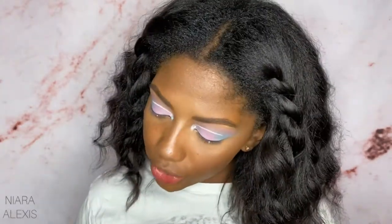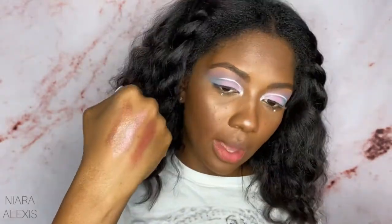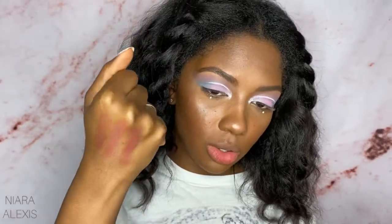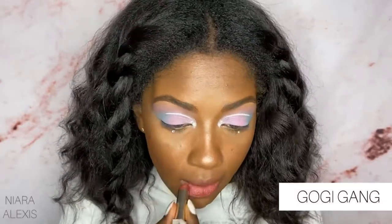I feel like her shimmer is a little bit more golden. That is Goji Gang. She's almost like a mixture of the two first shades we used. That's what she looks like alone — again, very easy, simple nude lip.